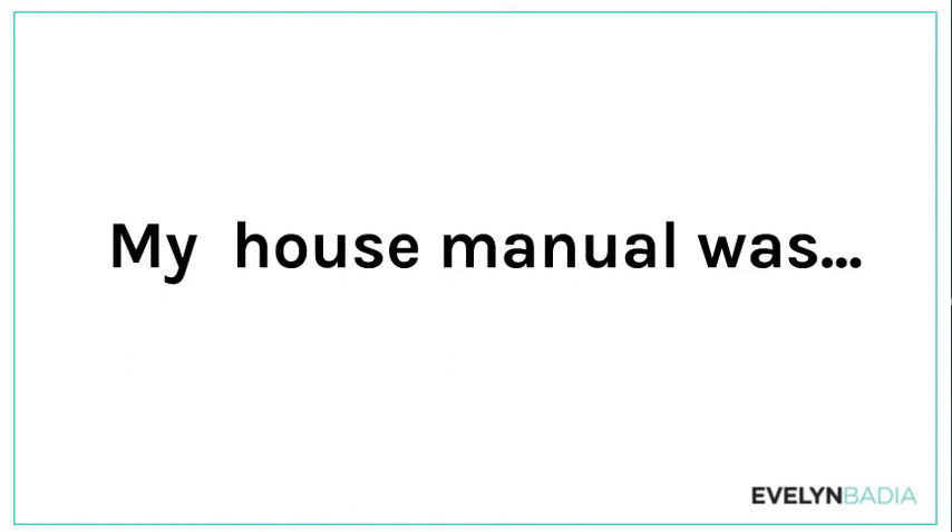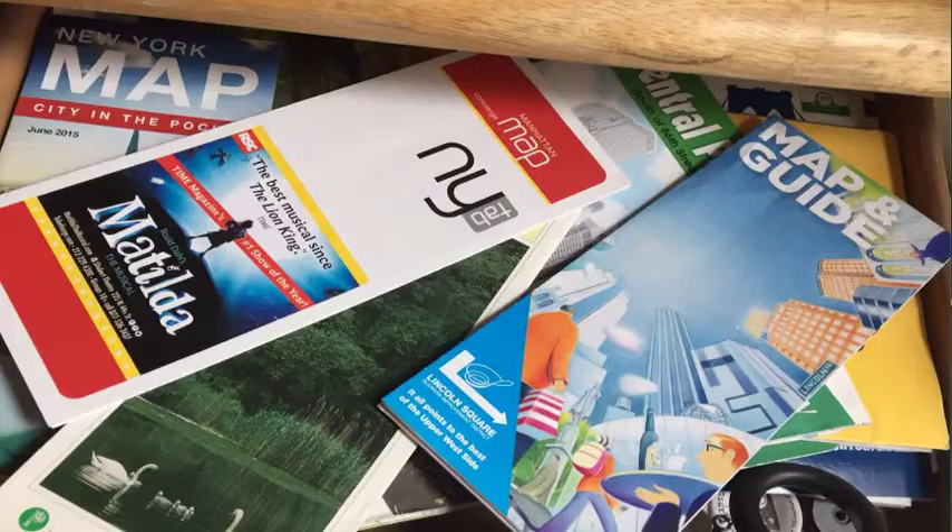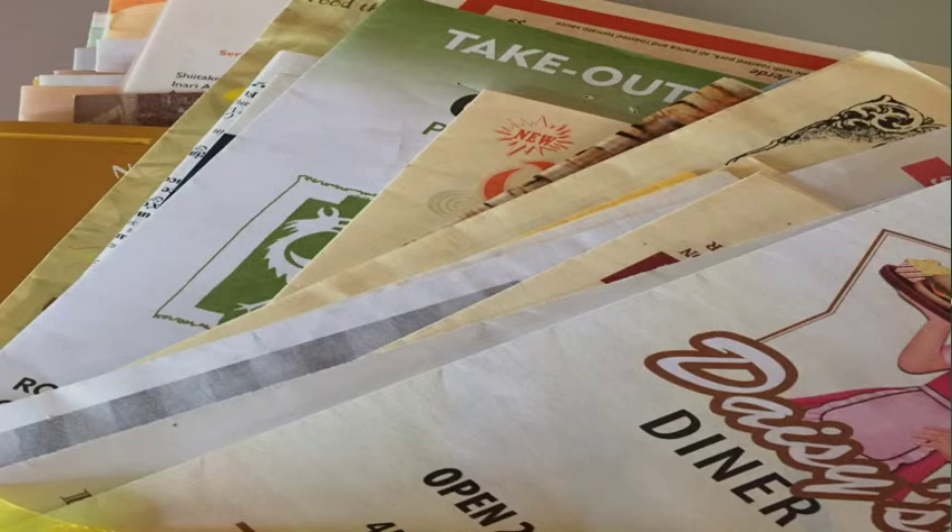My house manual back in 2010 was basically a drawer full of maps and guides — it was a disaster. I would pick up whatever tourist paperwork I found on the street in the neighborhood, and I'm in New York so there's tons of stuff, and I would just give it to guests with no rhyme or reason. Same thing with restaurant recommendations — I'd just grab some menus and say 'here, find your way.'